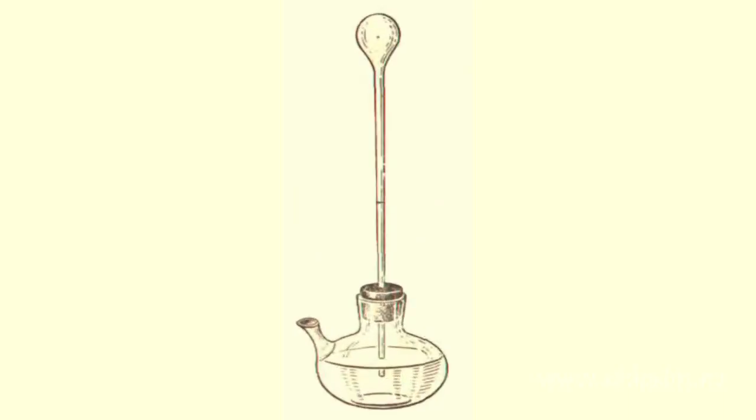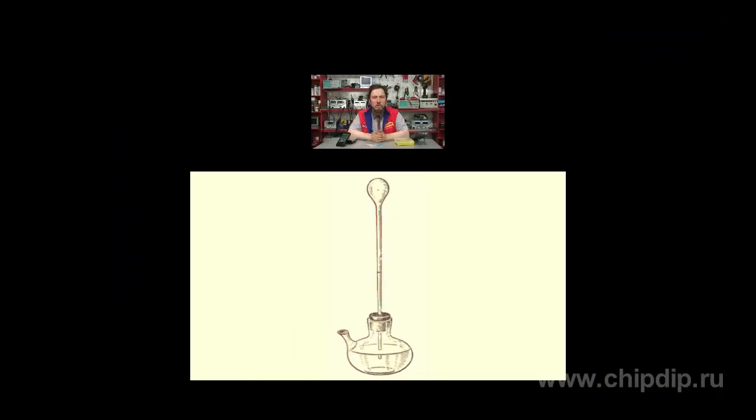Galileo is considered to be the inventor of the thermometer. As early as 1597, he made a device similar to a thermobaroscope. Galileo took a glass ball with a tube soldered to it. He heated the ball with the warmth of his hand and then dipped the tube into water. The ball got colder and the water went up in the tube. This device reacted not only to changes in temperature, but also to changes of pressure — it was both a barometer and a thermometer at the same time.